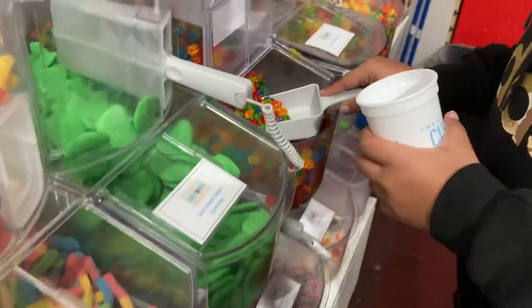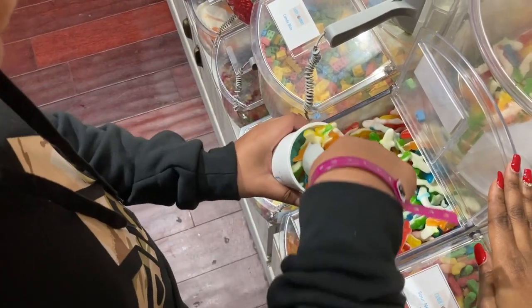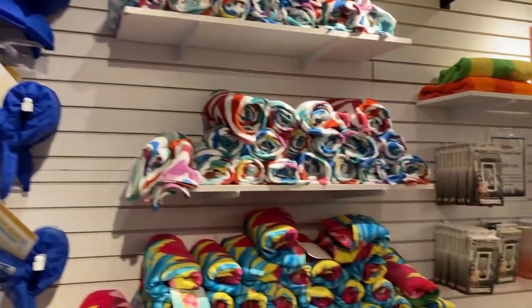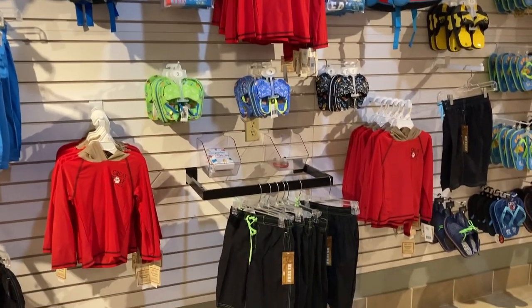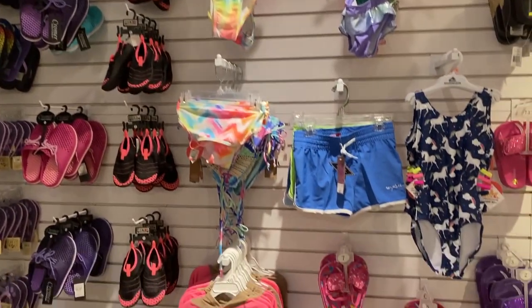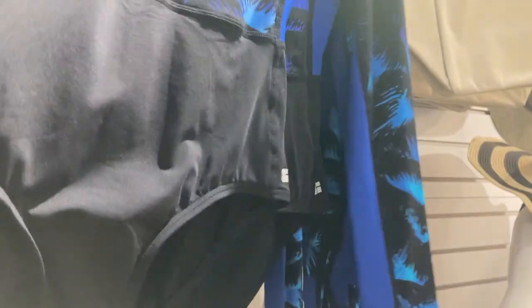No matter which level of food pass you got, each one came with one serving of bulk candy. My son took the cup and just loaded up on all the sweets and treats he wanted, shared it with his brother, and it lasted a couple of days. Also, if you didn't have everything you needed, you could buy it at Great Wolf Lodge. They had a swim shop with swim essentials for kids and adults — swimsuits, backpacks, water shoes, swim trunks, and swim diapers. The prices were a little more expensive than Target or Walmart, so make sure you bring everything you need.